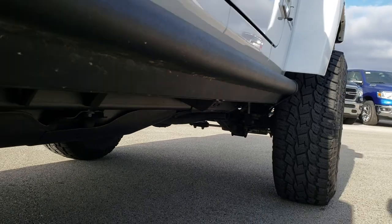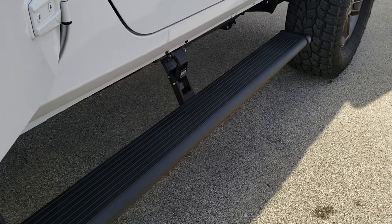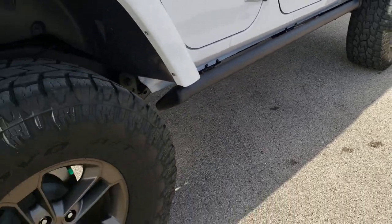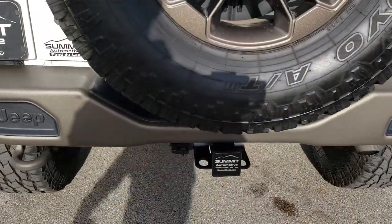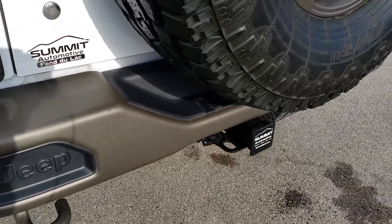The other cool thing about this Jeep is that it has the power boards — those are Amp Research boards. They work really slick, and as we come around to the back you can see it has the metal bronze painted rear bumper and the towing package which includes a receiver hitch and four-pin wiring.